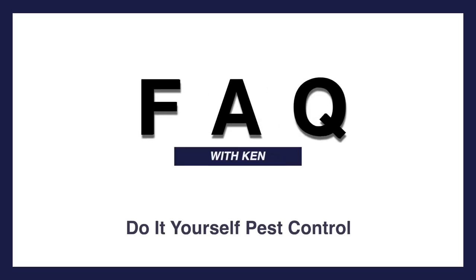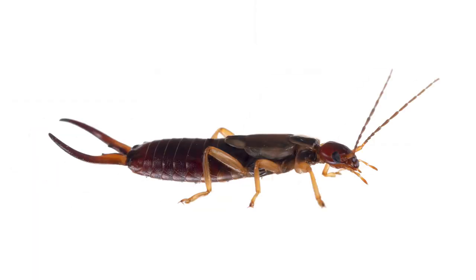Ken, will earwigs crawl into my ear and lay eggs in my brain? Well, no, not actually. That's an old wives' tale. I can understand why people would think that because of their appearance. They're little small reddish-black insects and they have two antennae called circi and little forcep-like pinchers in the back, so they can be rather menacing-looking.